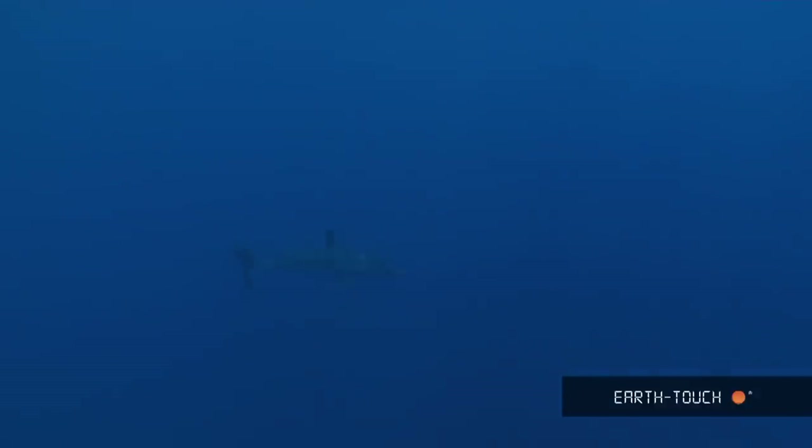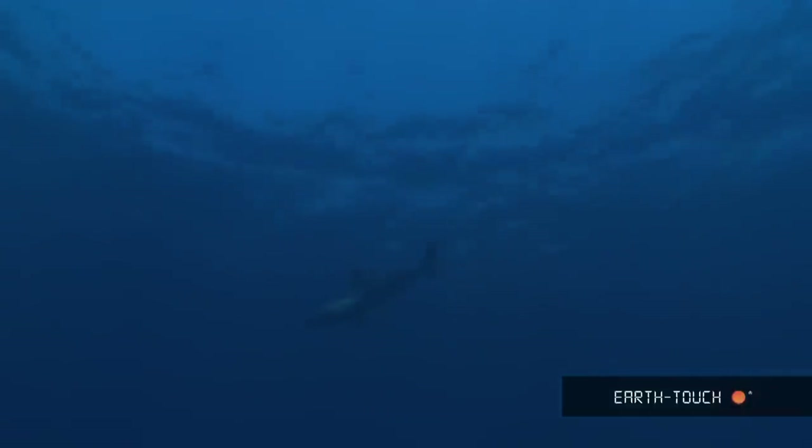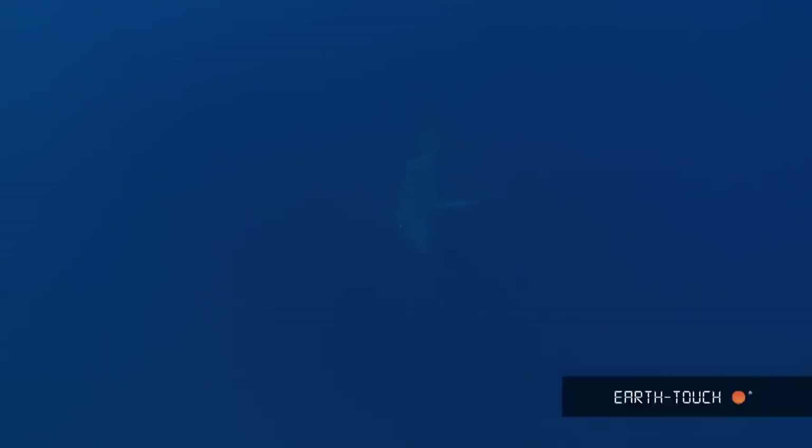This is the Mako shark — a shark that gets up to about three and a half meters long and the fastest swimming fish in the sea. An animal that mainly feeds on fast swimming fish like bonito, yellowfin tuna, sailfish, and swordfish. So you can just appreciate the speeds that these animals get up to — sometimes 75 kilometers an hour, which is quite remarkable.